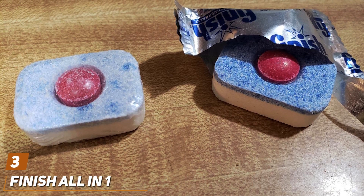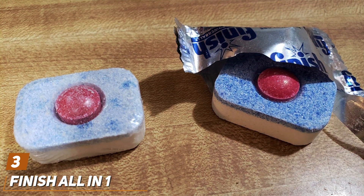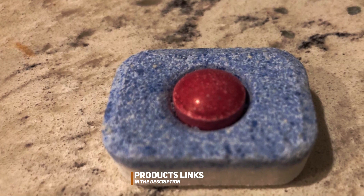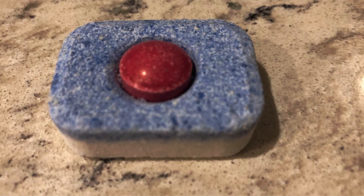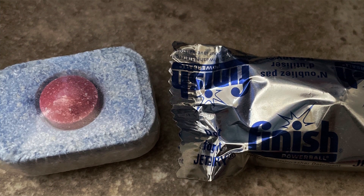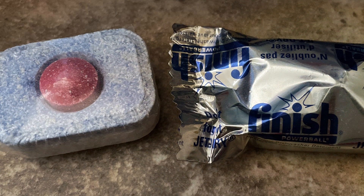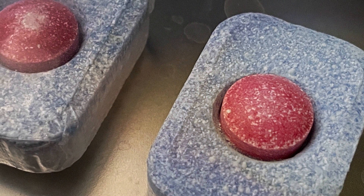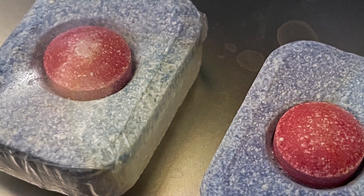At number 3, we have the Finish All-in-One Powerball Tabs. These tabs have set a high bar in the dishwasher detergent market, and for good reason. These power-packed tabs come with a unique formula that combines the power of detergent, salt, and rinse aid to deliver a powerful cleaning action. The Powerball at the center of each tab helps cut through grease and stubborn food residues, ensuring your dishes come out sparkling clean after every wash. The design of these tabs makes them incredibly user-friendly — each tab is individually wrapped, making it easy to handle without any mess.